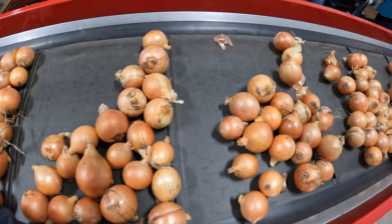Whatever size pack that is — it could be 2, 3, 5, 10, or 25 pound bags — however they decide to do it, they pack the onions into their bags and sell them to the chain stores.